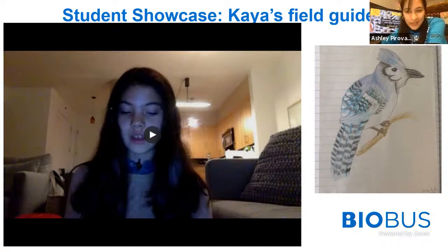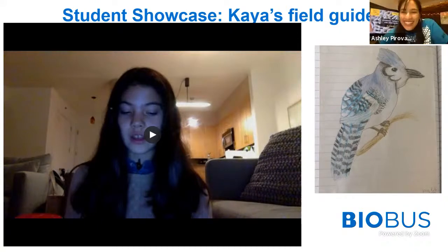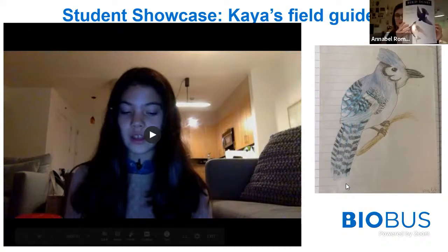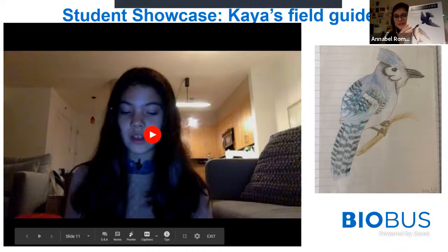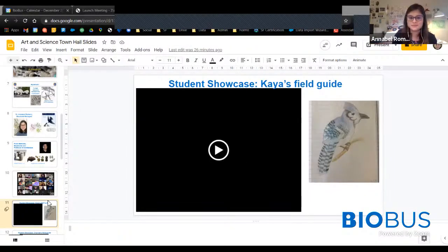What do you think about Kaya's work? I thought it was really pretty. It reminded me of the bird journal that we did previously for BioBus. It's a great tool to be a scientist. Can we show one more field guide?